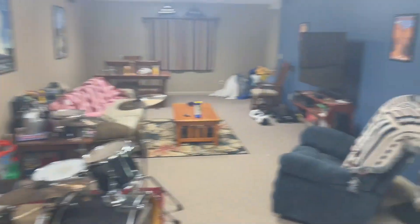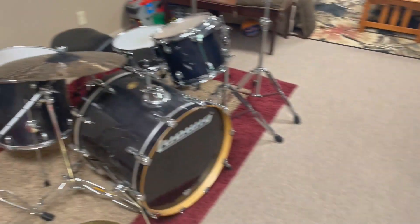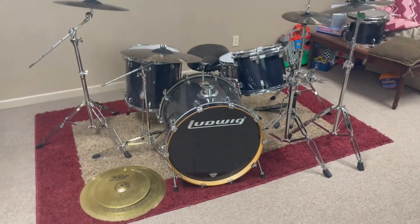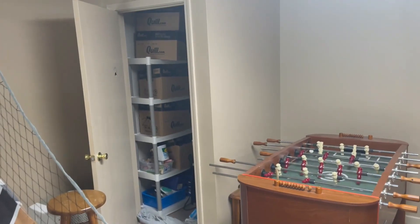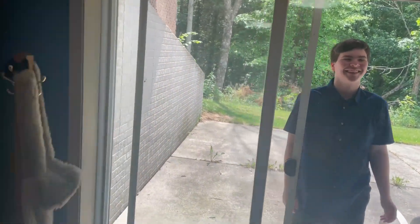Okay, so now we're at the basement living room. There's a ladder — mind the mess, it's kind of a wreck right now. I do have my drum set — a Ludwig — it's pretty nice. There's the storage room, basketball, all my toys. It's pretty cool. I should probably show you outside, but let's just go to my room.